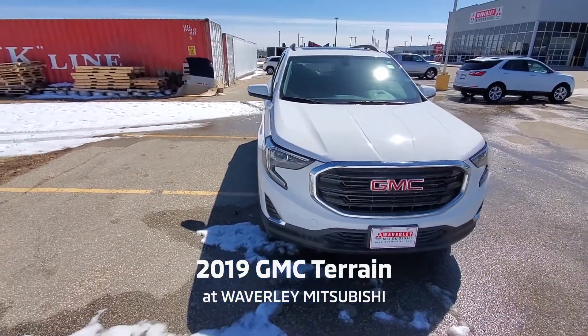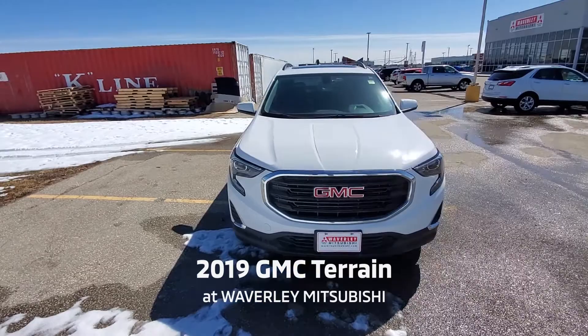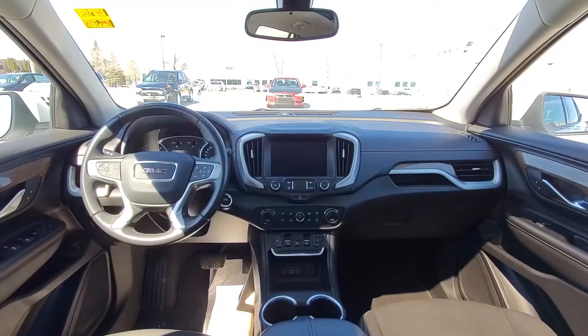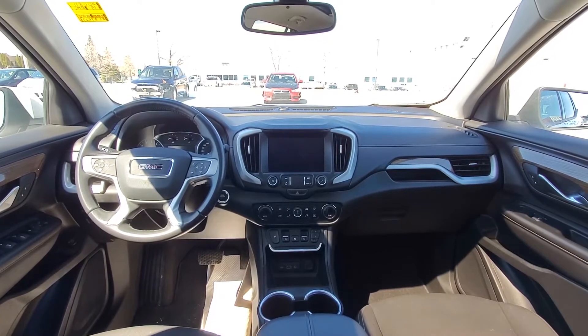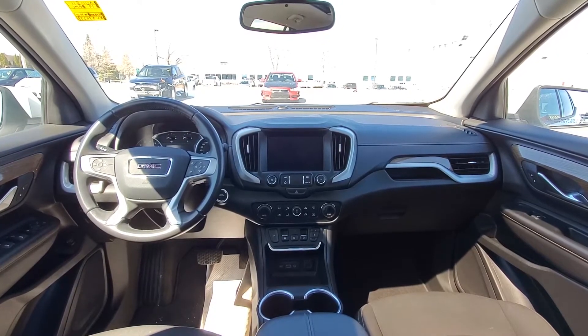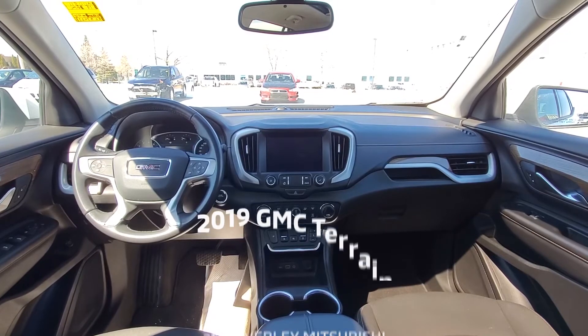It's absolutely in perfect condition. It's beautiful. This SLE Terrain comes standard with a 9-speed automatic and premium cloth jet black seats.